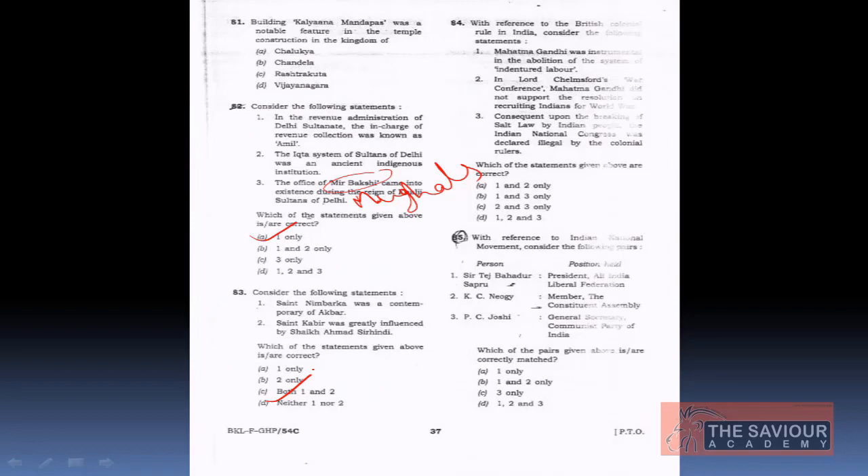The fourth question, with reference to British colonial rule in India: Statement 1 — Gandhi was instrumental in the abolition of the system of indentured labor. Statement 2 — in Lord Chelmsford's war conference, Gandhi did not support the resolution recruiting Indians to World War I. Statement 3 — consequent upon the breaking of the salt law, the Indian National Congress was declared illegal by colonial rulers.